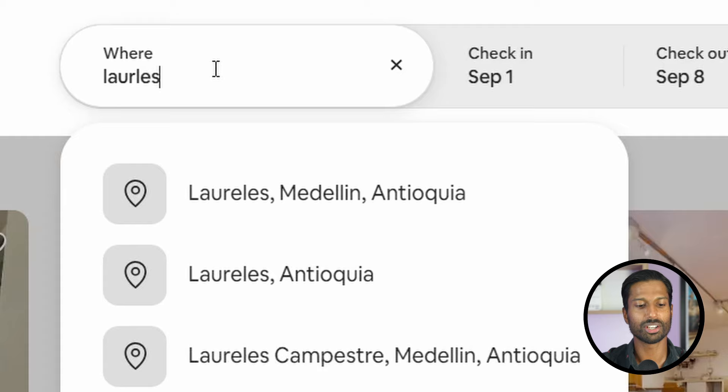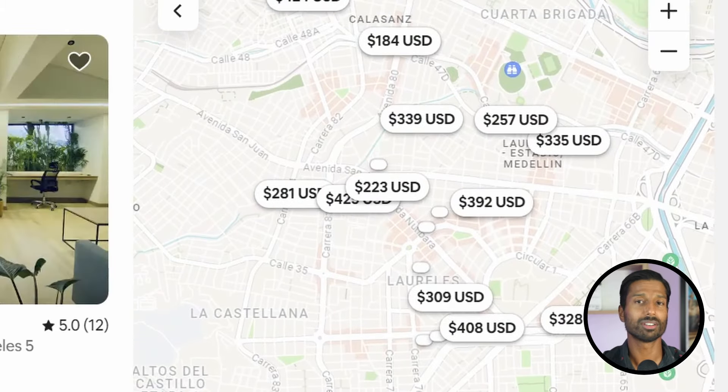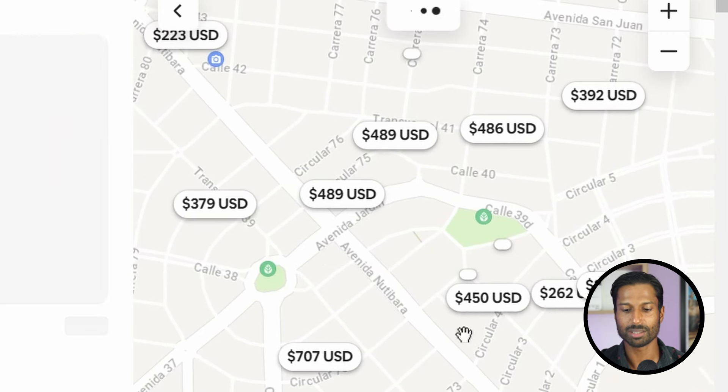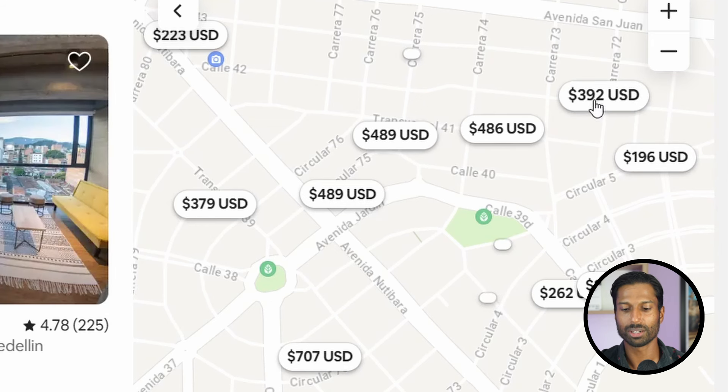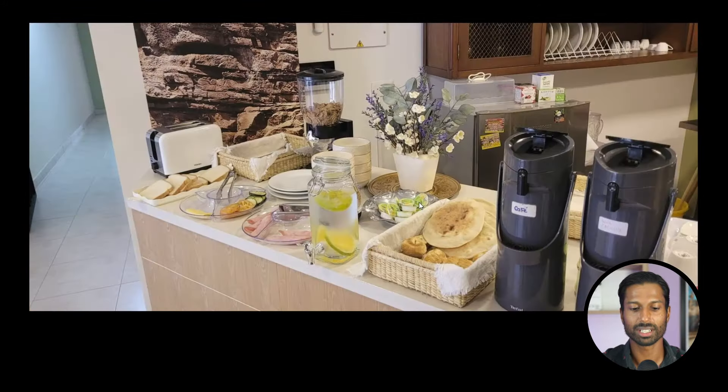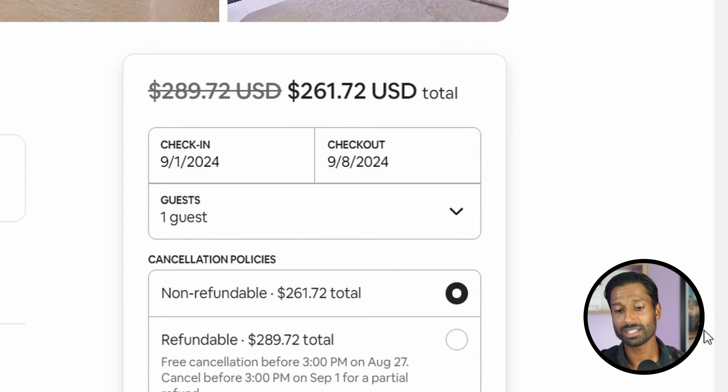Shifting over to Laureles, another neighborhood where you'll find tourists — though not nearly as many as Poblado — you'll see heavily discounted pricing. Most places are around $200-$400 per week, with nothing really over $500. For example, there's a nice option at about $261 for the whole week: a little bedroom, balcony, and kitchenette, even located within a co-working space — basically half the price of Poblado.